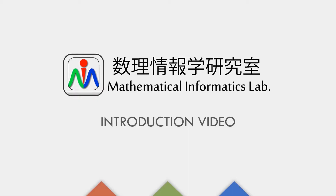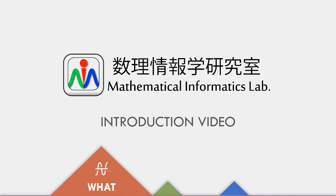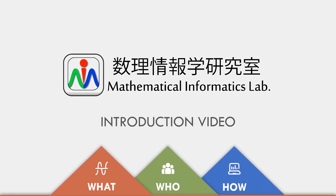Hi, this is a quick introduction to the Mathematical Informatics Laboratory of NIST, or MILab for short. In this video we will discuss three things: what we do, who we are, and how we do things.